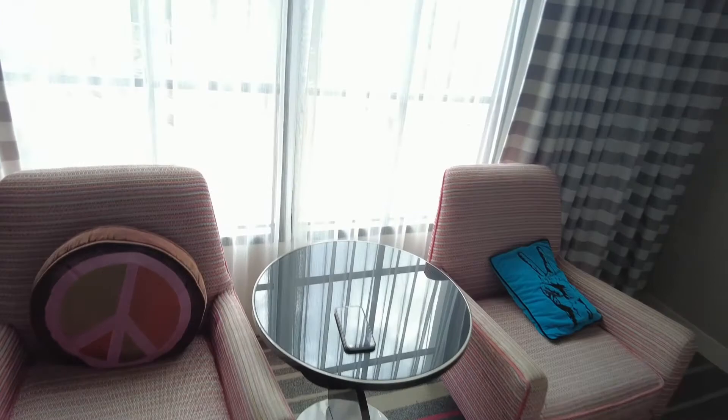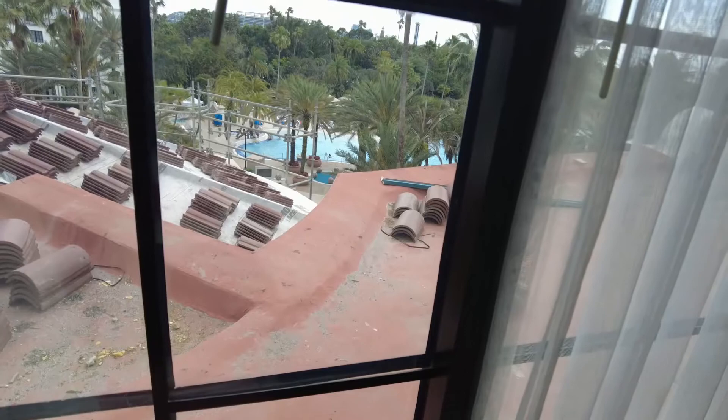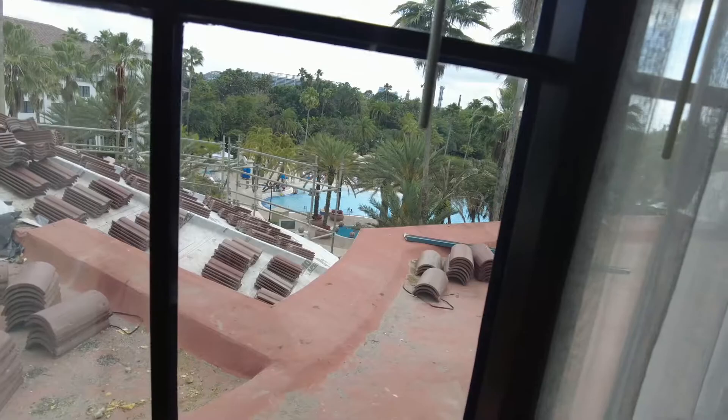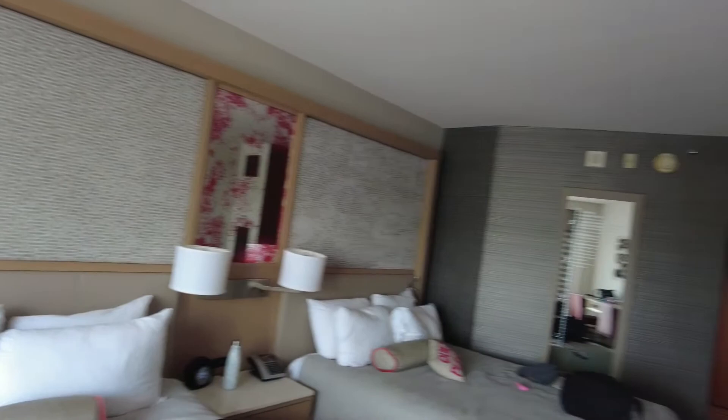The view from the room is of the pool, which is quite nice. Unfortunately they are doing some work so there's a bit of scaffolding in the view, but hey ho — it's still nice. We won't be spending a lot of time looking out the window, but it's good that we can see the pool. That pretty much is everything for the room tour.